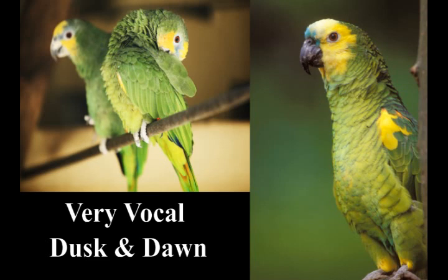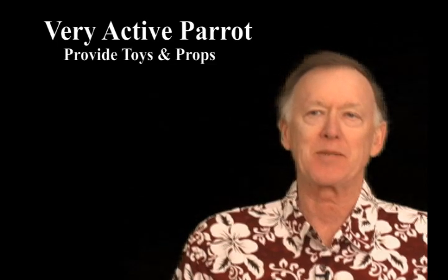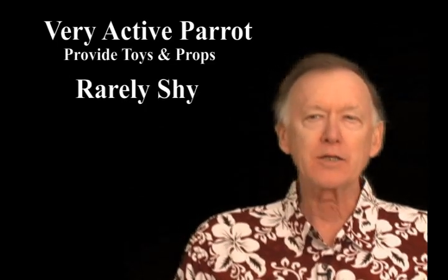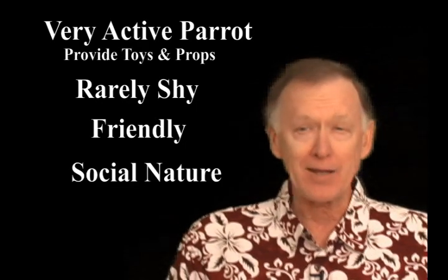The good news is that they are great imitators. With proper training, you can get them to talk. Additionally, they need a large assortment of chewing toys and branches to curb their natural inclination to use their beaks for grasping and climbing. They have an active nature and are rarely shy around strangers — a very friendly parrot, and it's known to get along with other parrots because of their very social nature.